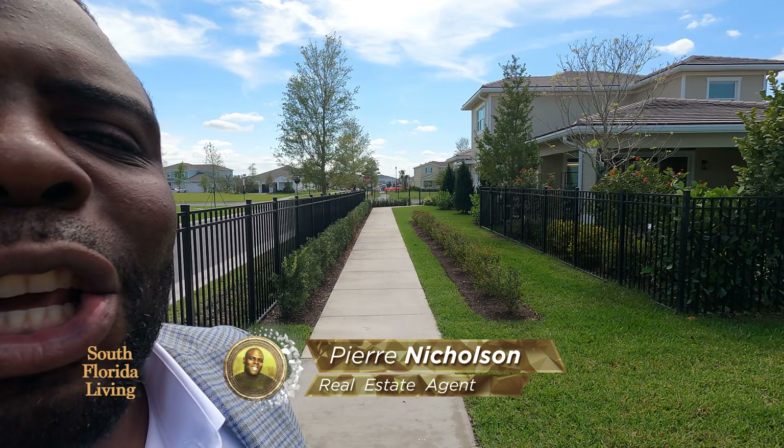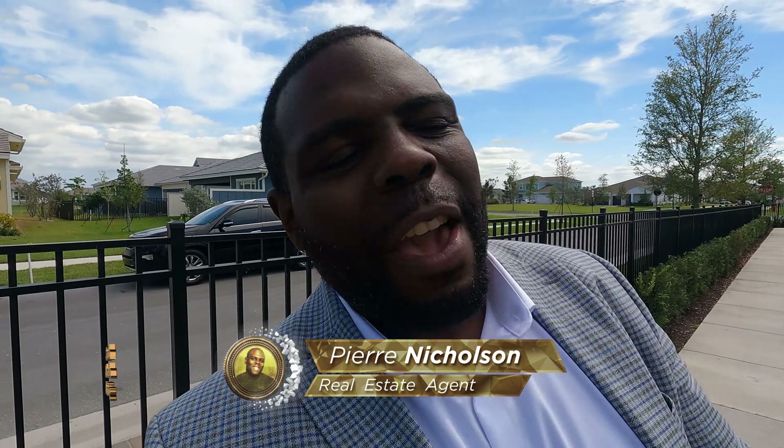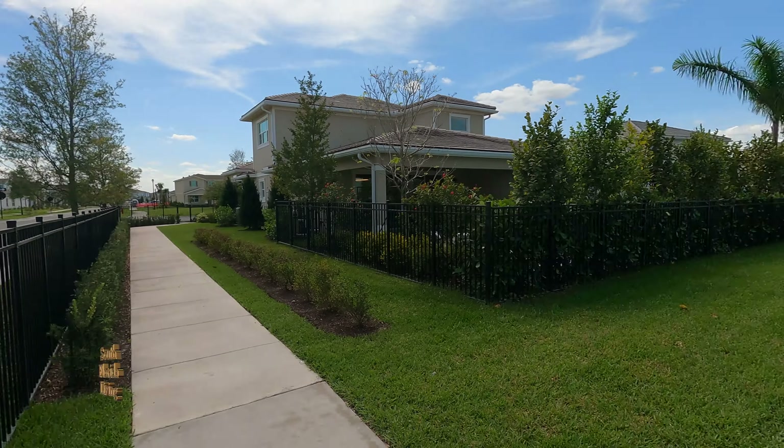You already know what time it is. You know it's Pierre Nicholson, your favorite realtor down here in beautiful South Florida. And do I have a treat for you. I'm out here in the beautiful community of Arden right there by Loxahatchee in Wellington. Beautiful new construction by GL Homes. Take a quick peek.